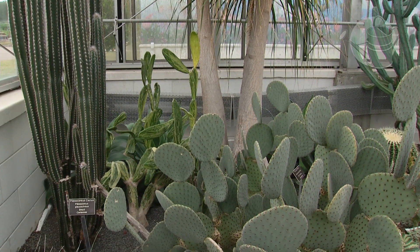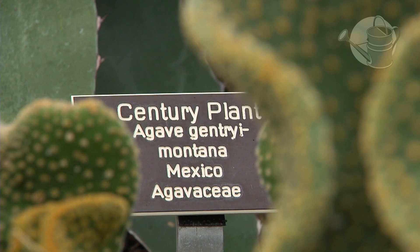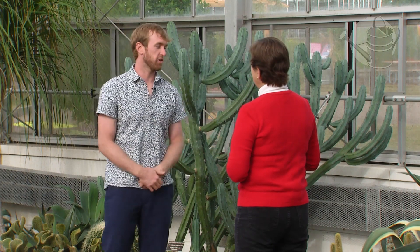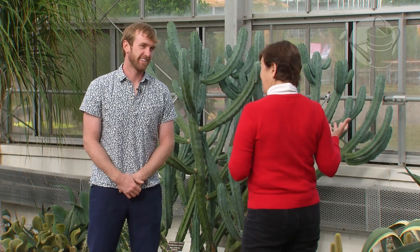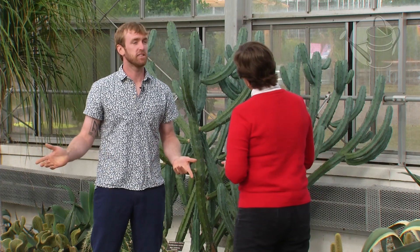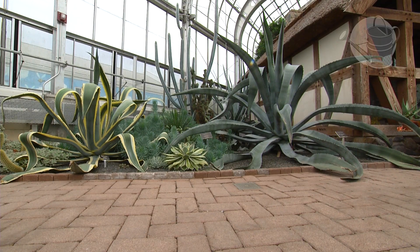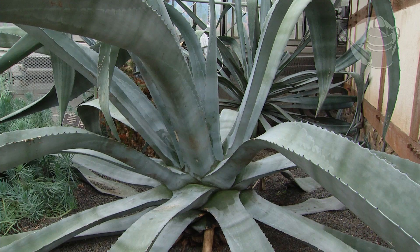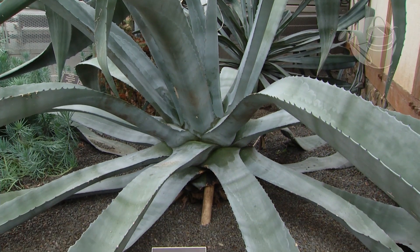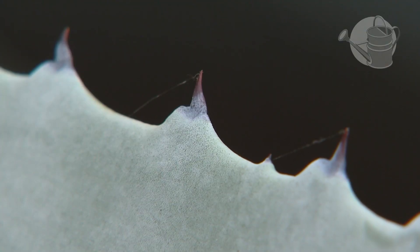The agaves are probably my favorite succulent plants. They're all native to the Americas, and we have several of those represented right behind you. Some of them get really large, but they vary in size - some don't get more than five inches in diameter. What I love about them is they come in so many colors and shapes, and they're just so symmetrical. I find them simply beautiful.